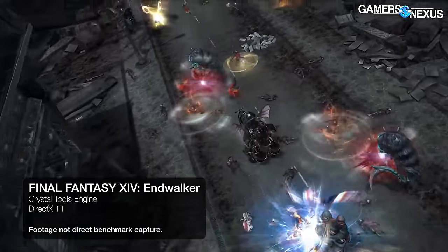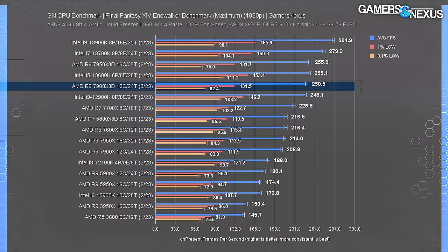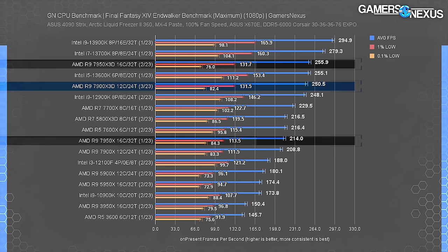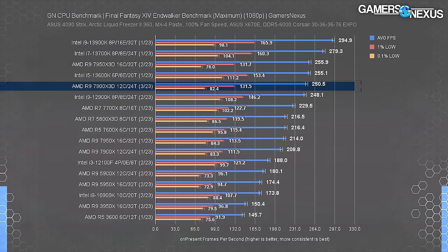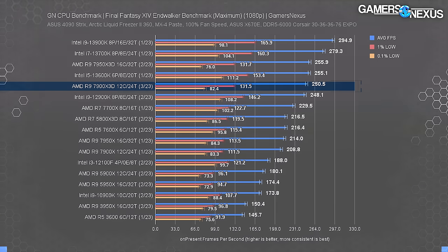As for Final Fantasy XIV, this test has kept Intel at the top of the stack since the 13th series launched. AMD's 7950X3D pushed from 214 to 256 FPS average — a noteworthy gain. The 7900X3D climbed similarly from 209 to 251, very close to the 7950X3D, which sort of challenges the value of the 7950X3D. It's a 20% climb from the 7900X to the X3D, but the 13600K remains the better option and undercuts both of them.